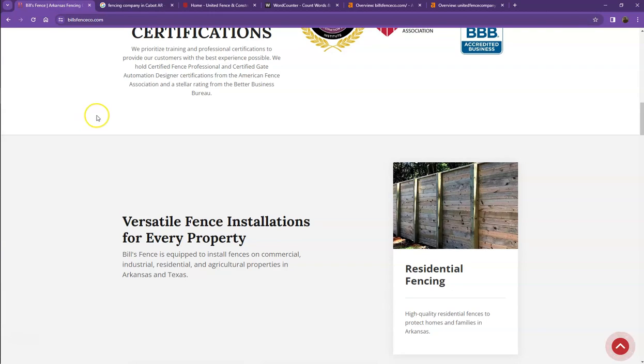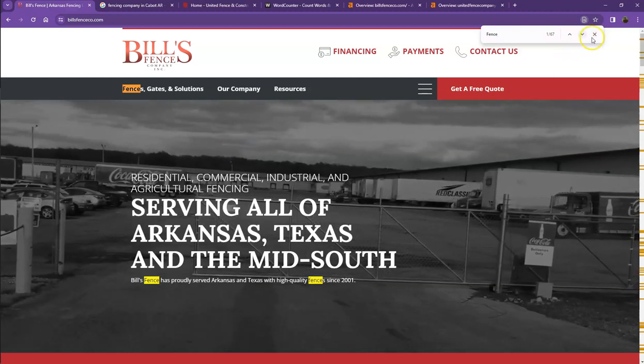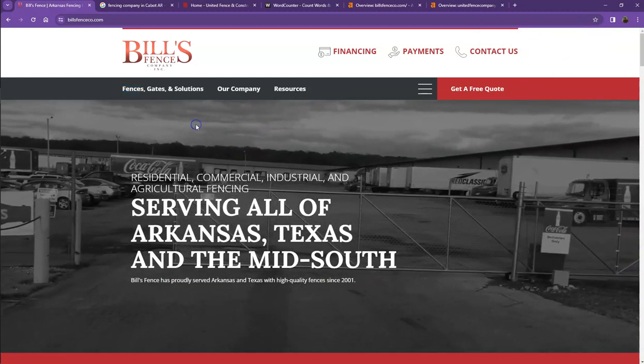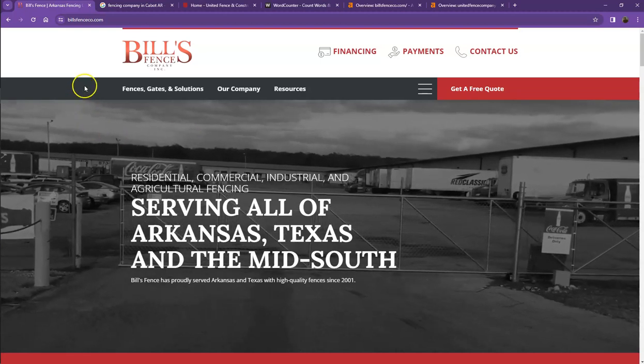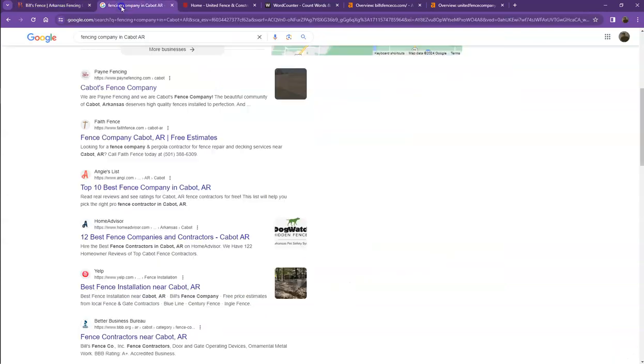Another thing we like to talk about are keywords. Google is also looking for keywords — it's looking for what the site should be found for. So if you have the exact words listed multiple times on your website, you're going to be really relevant for that search, and Google is going to be willing to put you higher in the results.